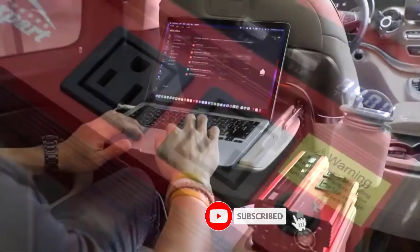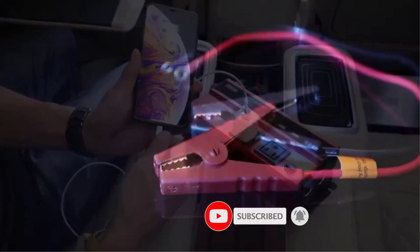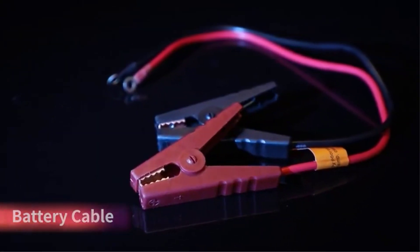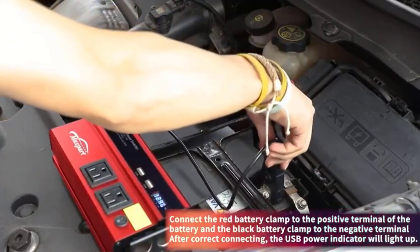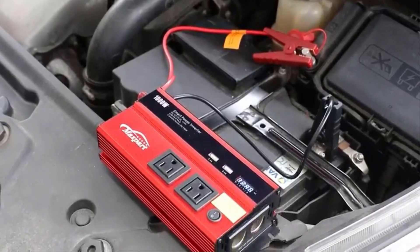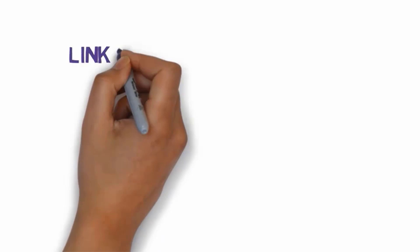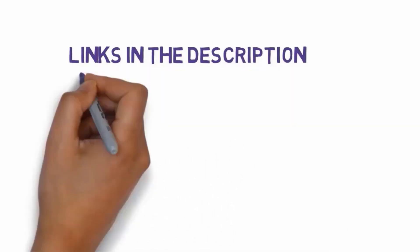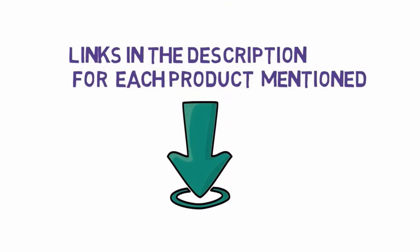With solar car power inverters, car owners can enjoy the benefits of clean and renewable energy, while also reducing their carbon footprint and saving money on fuel costs. In this video we will discuss the best solar car power inverters which are best sold and achieved top-rated reviews from customers. If you want more information and updated pricing on the products, please check the description box below. So let's get started with the video.